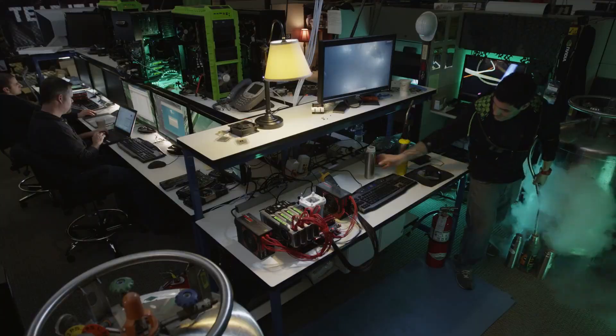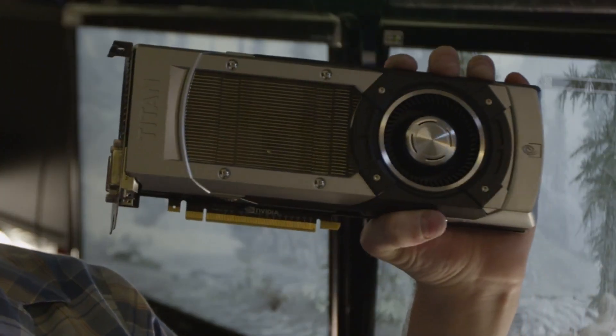Hi, my name is Andrew Coonrad from NVIDIA. Today I'm super excited to bring you guys something we've been working on: the GeForce GTX Titan.